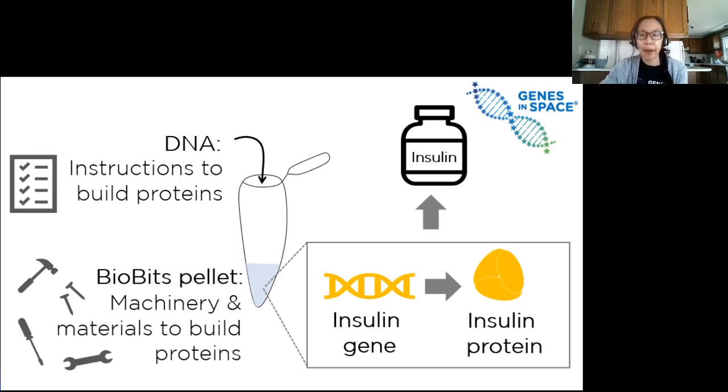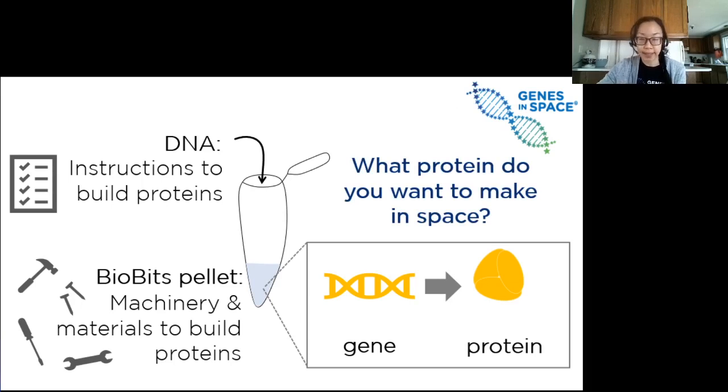So with BioBits — these freeze-dried cell-free reactions — you can add water and DNA and make proteins, and this will be available as part of this year's toolkit. We challenge you to think: what protein do you want to make in space?